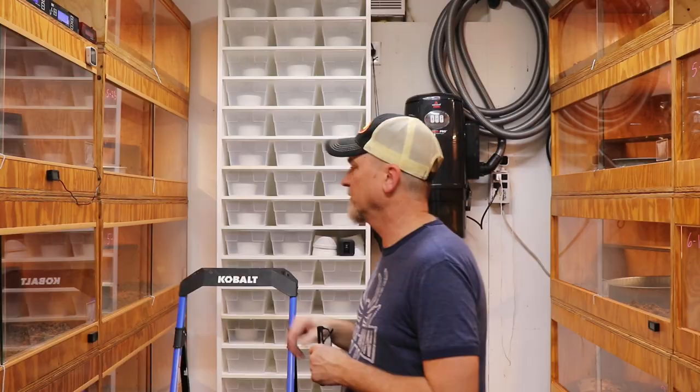Hey everyone, in this video I'm going to show you my gravid females for this season. I'll talk about what I paired them with, when their due date is, and my predictions on whether the litter is going to be good or not. So let's get going.